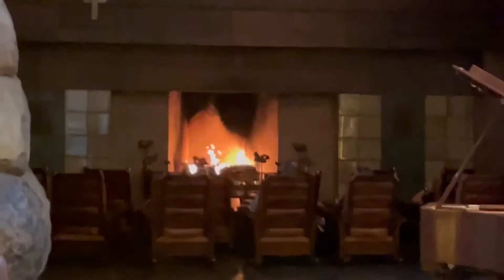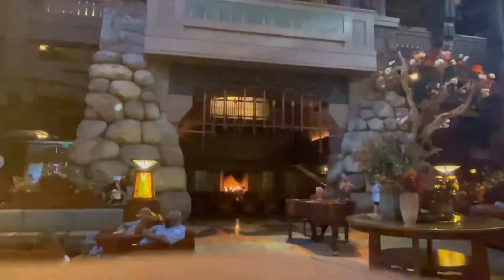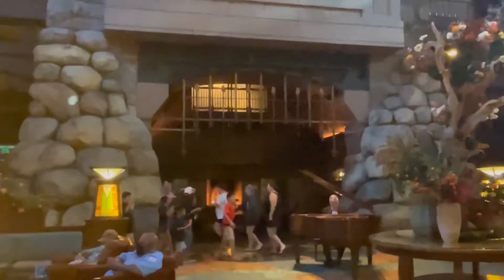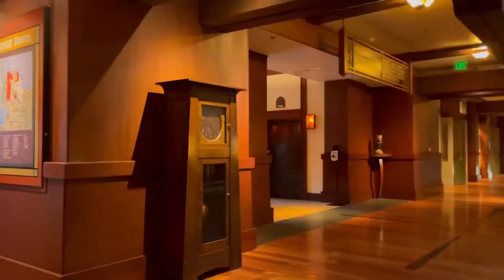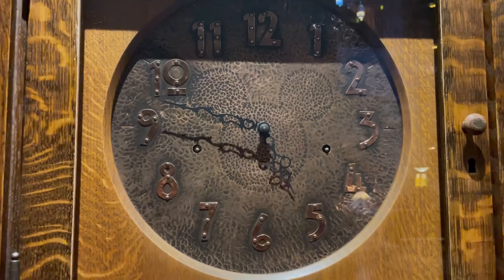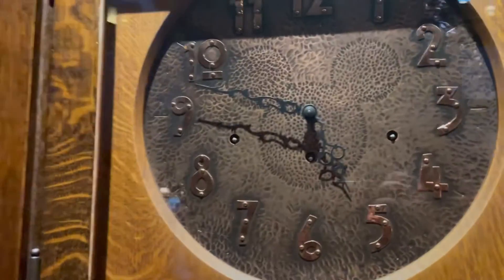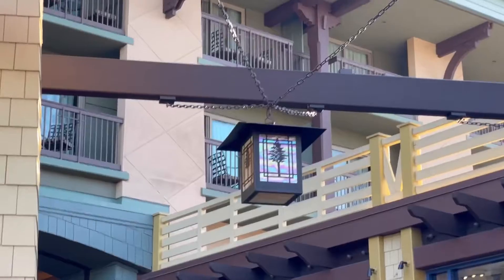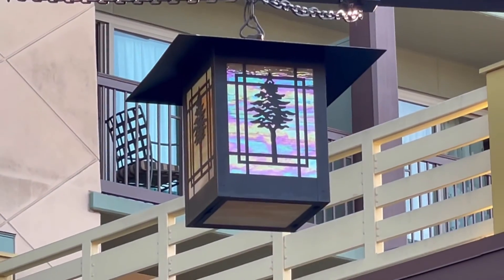Did you ever notice that the fireplace in the Grand is enclosed in a bigger fireplace? This whole thing is supposed to be a fireplace within a fireplace. Here's another hidden Mickey at the Grand — there's the Mickey head. Here's a bonus hidden Mickey in the carpet of the Grand Californian. And also at Shippendale. Another bonus hidden Mickey at the Grand is right there.